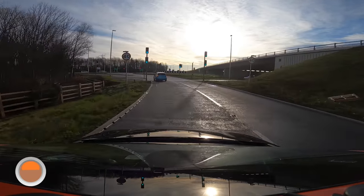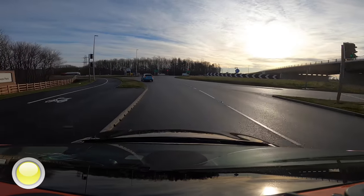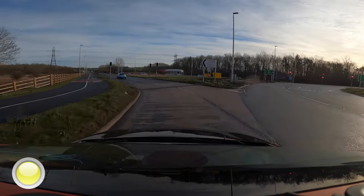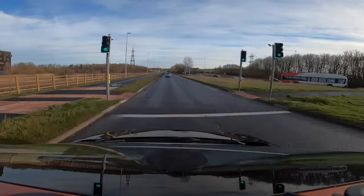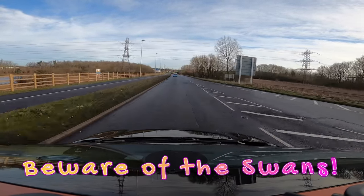With the light being on green, we'll make progress. And remember, beware of the swans. This time we're following the A184 east.